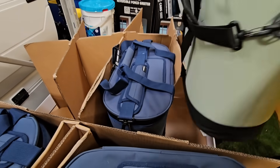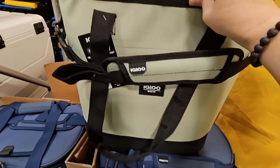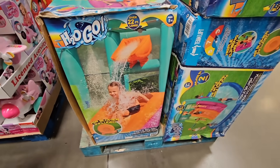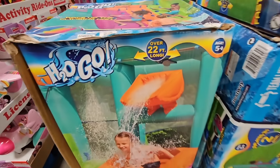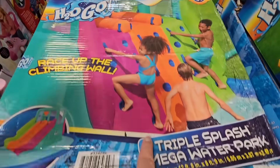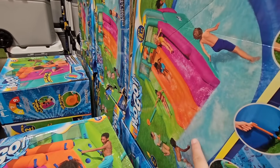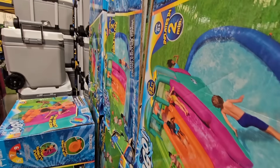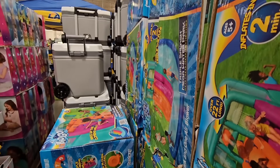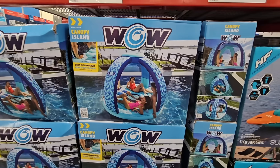I'm good on coolers, but if I need another one, I would definitely grab this one. Now the H2O Go — this is on clearance. This looks so fun for the kids. Over 22 feet long — it's a rock climbing wall and a slide. That just looks so much fun. What a great little water toy. I wish these were for adults, really. It's a $97 savings for $232.